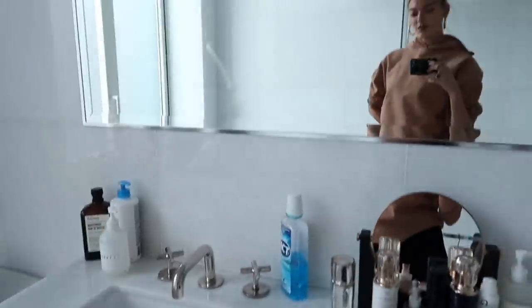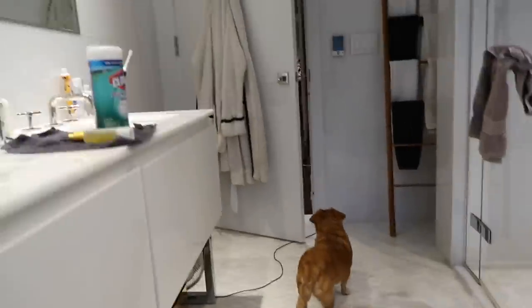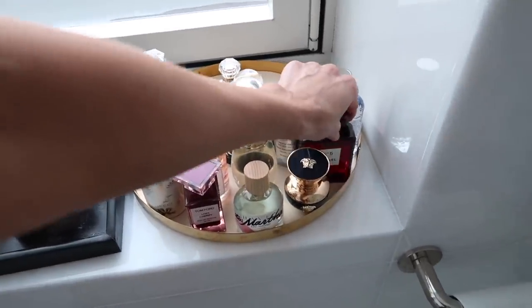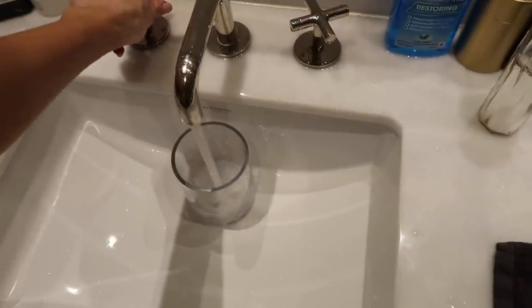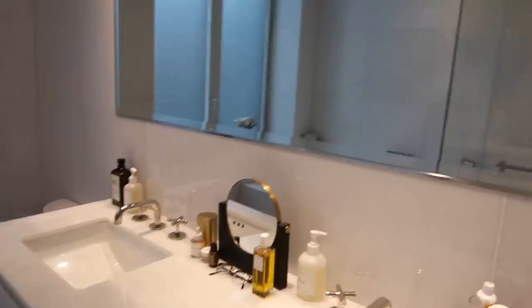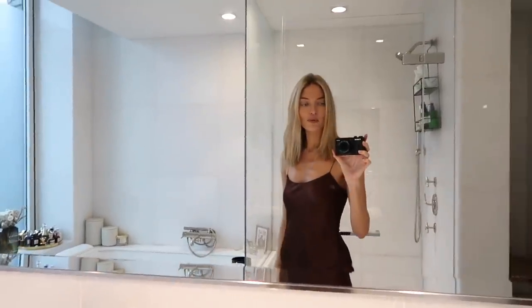Hi everybody! I actually finally organized my bathroom. Rose Inc asked to feature me, and I realized they would probably be coming to my bathroom. This is my opportunity to get organized. So I'm gonna go through every part of the bathroom with you guys.